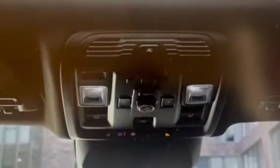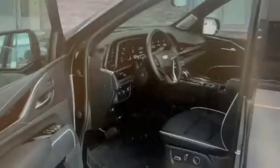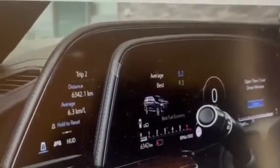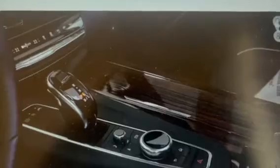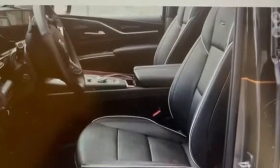Perhaps the most impressive thing about the 2023 Cadillac Escalade V is its design. This is a vehicle that demands attention, with its bold, angular lines and imposing stance. The exterior is finished with black accents and 22-inch wheels, giving the Escalade V a menacing look that's sure to turn heads on the road. Inside, the vehicle is just as impressive, with a spacious cabin that can comfortably seat up to eight passengers. The interior is finished with high-quality materials, including leather upholstery and wood trim, giving the vehicle a truly luxurious feel.